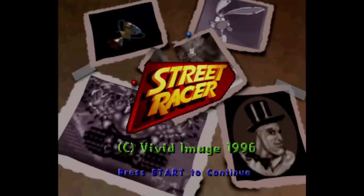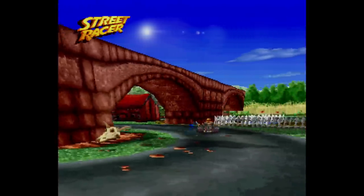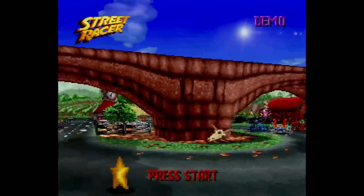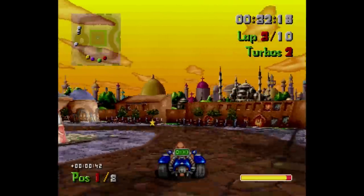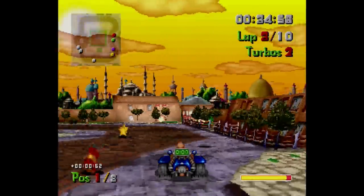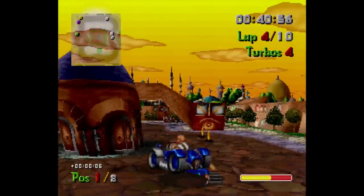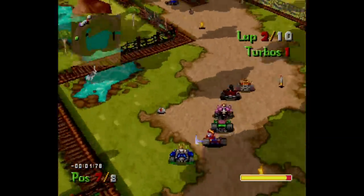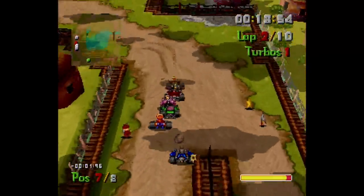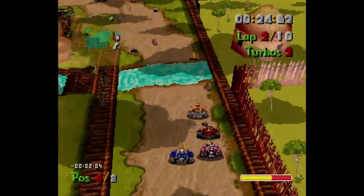Up first is Street Racer from Vivid Image and published by Ubisoft. Is any commentary necessary to describe its ultra buttery smooth performance, its high resolution, and its gorgeous special effects? This was a kart racer that took place on small tracks with outlandish characters battling one another. It supports four players and is quite simply one of the prettiest games on the Saturn. It uses the background processor VDP2 to draw a ground and sky plane that frees up the sprite chip to go hog wild on the rest of the details.